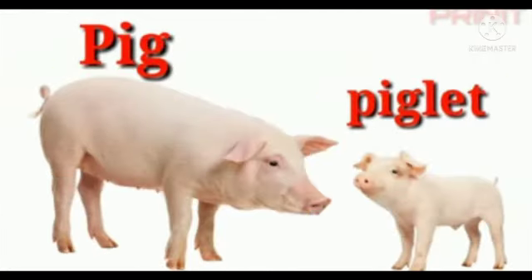The next animal is pig. The baby of a pig is called piglet — P-I-G-L-E-T. Piglet.